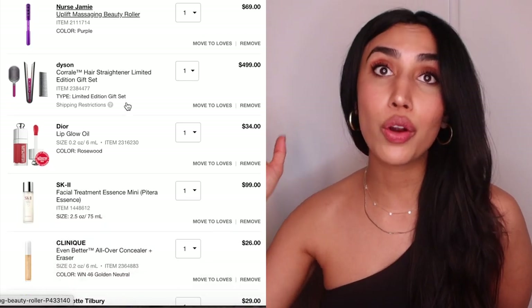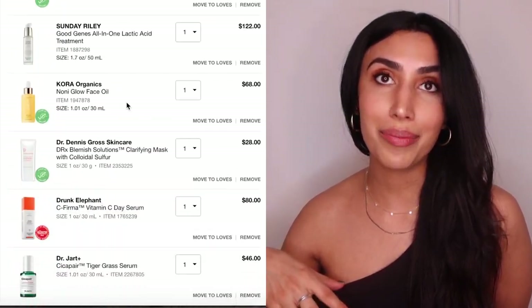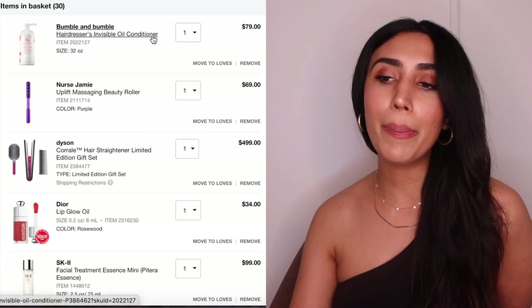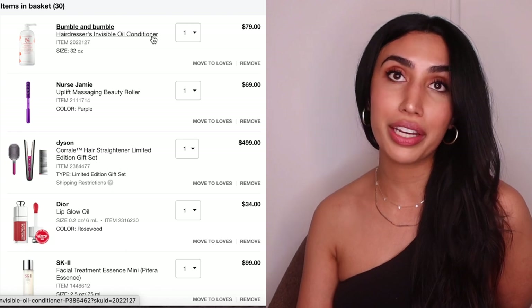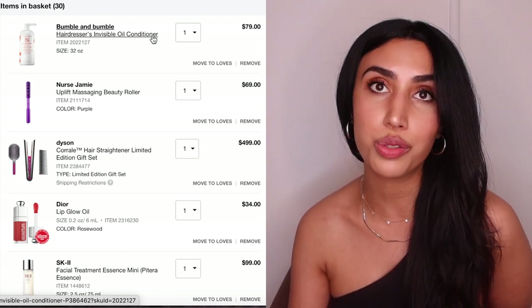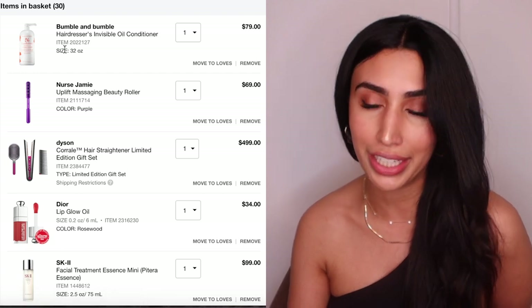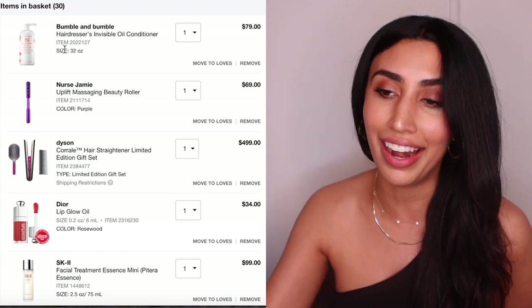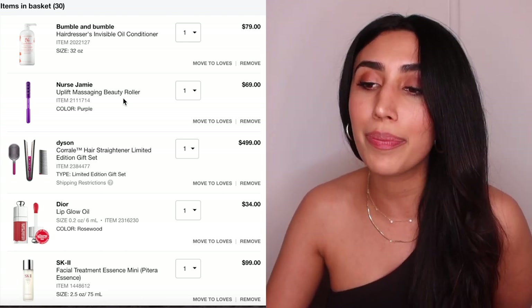Alright, that's everything I highly recommend for the Sephora sale — my favorite things. Now I'm going to go through everything in my current Sephora cart. I'm picking up the Bumble and Bumble Invisible Oil Conditioner — the 32-ounce hairdresser size. I'm obsessed with this conditioner; it's the best, so hydrating, and it's for dry to very dry hair.